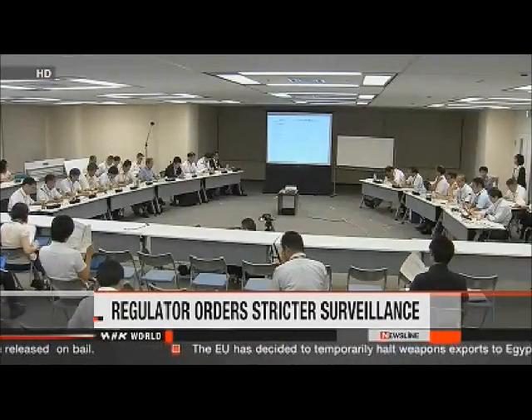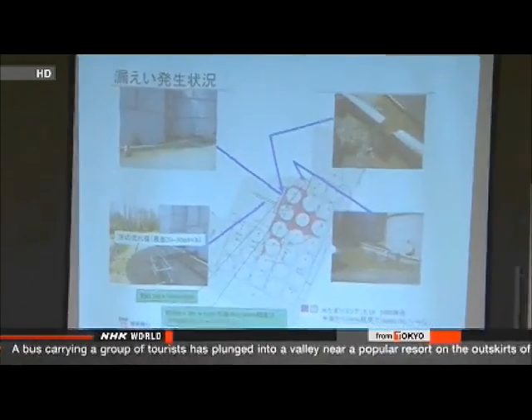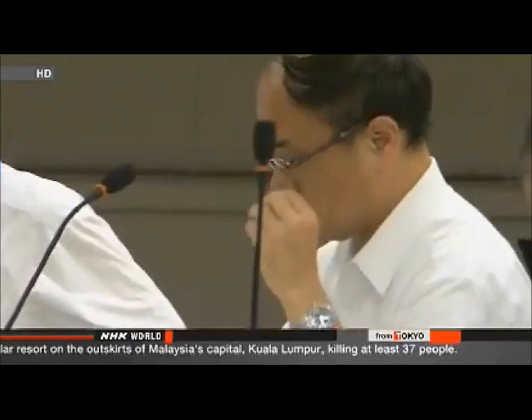Regulators ordered TEPCO officials to do more to prevent further leaks. Officials from the Nuclear Regulation Authority held an emergency meeting, with one commissioner saying he doubts the system in place is capable of preventing more leaks. Regulators have instructed workers to install water-level gauges on all storage tanks and asked the operators to consider storing the wastewater elsewhere. Workers at Japan's damaged nuclear plant are trying to make sure the leak of highly radioactive water is under control.